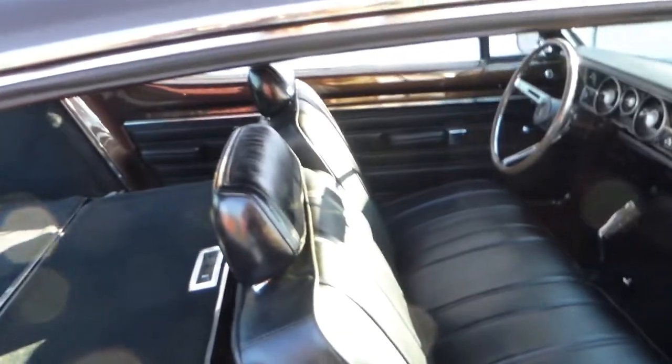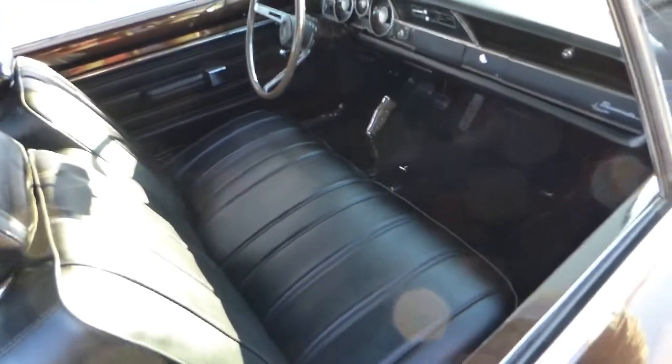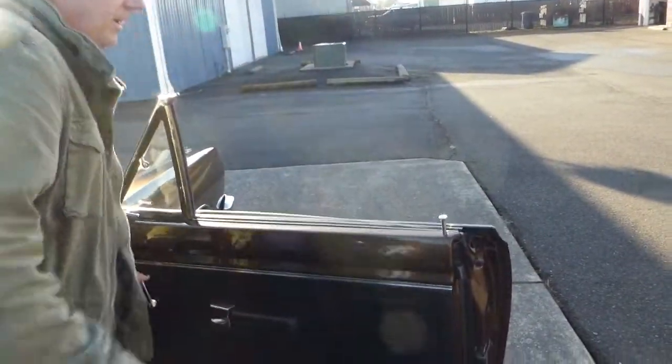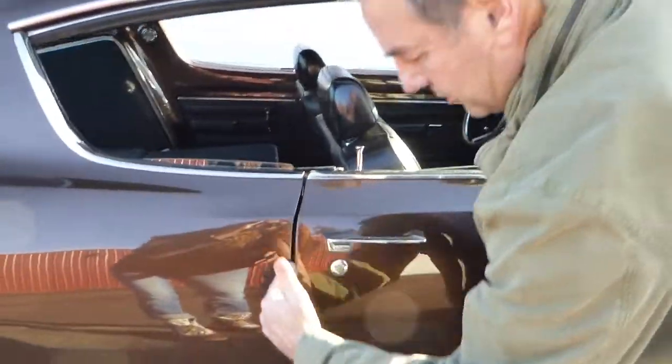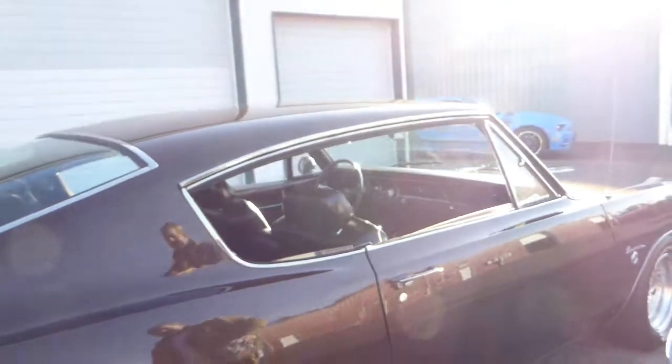Nice trim plates, jams look nice. This car was very nicely done and we're going to start it and hear it run here in a little bit. You're going to really like the sound of this 383 — it does run good. All the weather stripping has been replaced, which includes the felts or whiskers. The windows roll up and down easily. All the glass is nice. Doors don't have to be slammed — shut lines are nice and true, which is true for all the shut lines: the trunk, the hood, and everything.